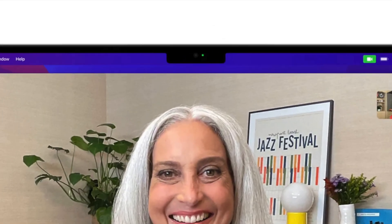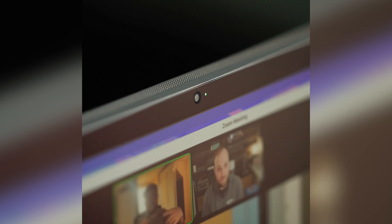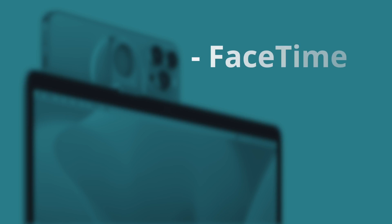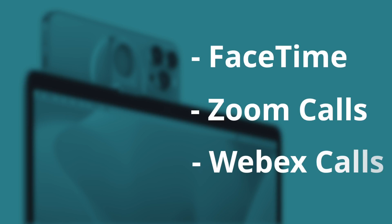Mac is arguably one of the best computers on the planet, but they all have one problem in common — the camera. Though Apple updated the camera on iMac, 16 and 14-inch MacBook Pros, and even the Studio Display, they're still just okay. However, macOS Ventura lets you use the world's greatest mobile camera system as your webcam — your iPhone. iPhone 11 and later models support Continuity Camera, which lets users participate in FaceTime, Zoom, and Webex calls with much, much better camera quality.